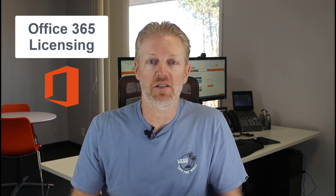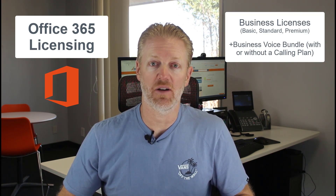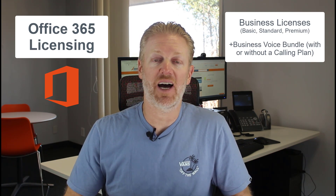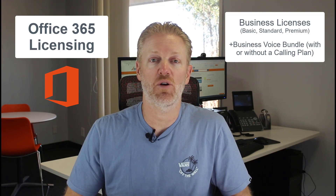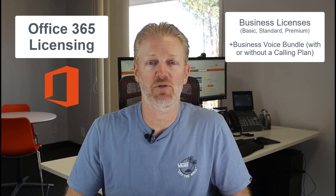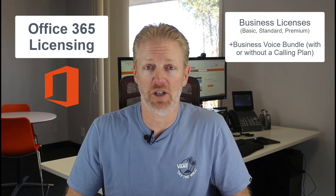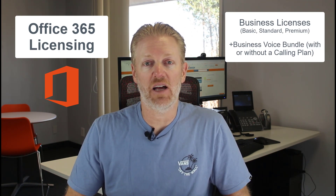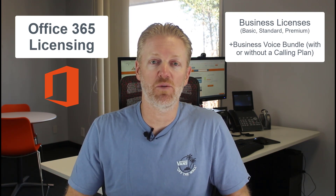The first thing to talk about is your Office 365 licensing, because that's going to affect the pricing for Microsoft Teams phone system. If your company has a business-level license like Business Standard or Business Premium, the first thing you'll have to do is add the Business Voice bundle to your Office 365 licensing. The Business Voice bundle includes the phone system feature that gives Teams a dial pad, and also a conferencing feature so you can have your own conferencing bridge.